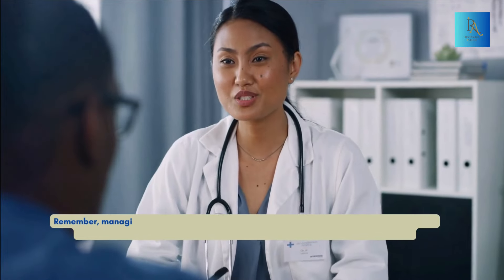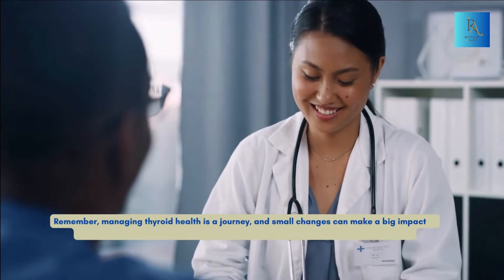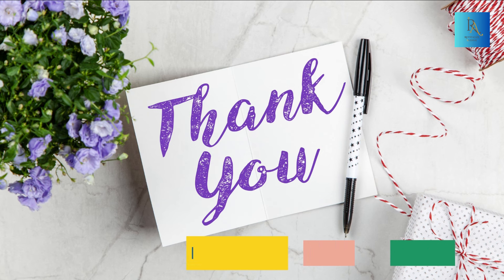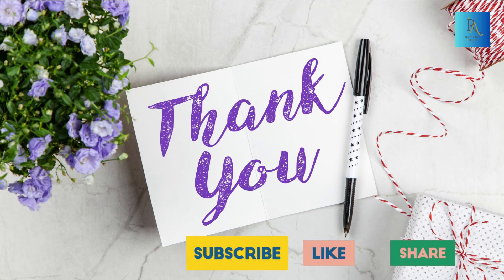Remember, managing thyroid health is a journey, and small changes can make a big impact. If you have any symptoms or concerns, always consult with your healthcare provider. If this video helped you, don't forget to give it a thumbs up, hit that subscribe button, and ring the notification bell for more positive and informative content. Remember, your health is your wealth, and every breath is a gift. Stay healthy, thanks for watching, and I'll see you in the next video.